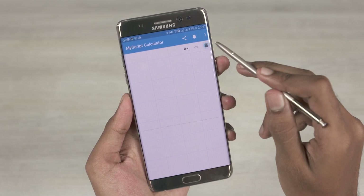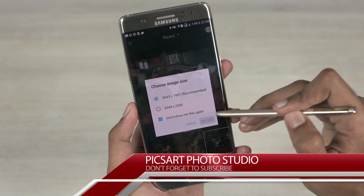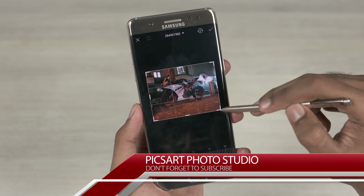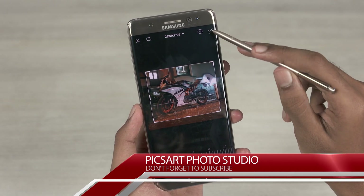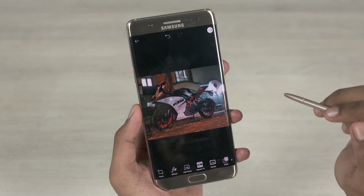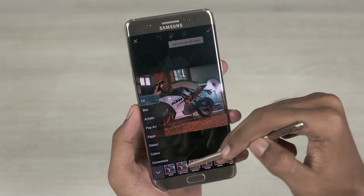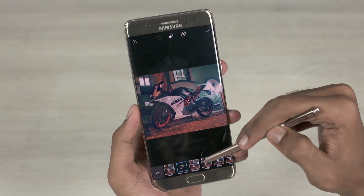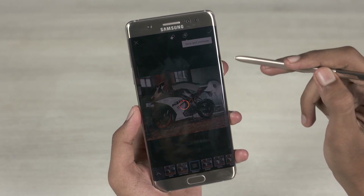We now get to the last app on today's list — Pixar. This is a photo editor packed with some basic editing tools. Where the S Pen comes in is with features like cropping an image. While it's kinda tedious when done with a finger, it's a pleasure to use with the S Pen, especially the one on the Note 7 given how precise and accurate it is. It lets you change filters, saturation, contrast and more.